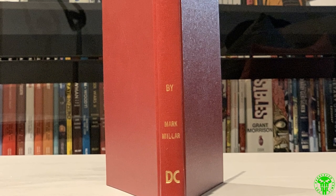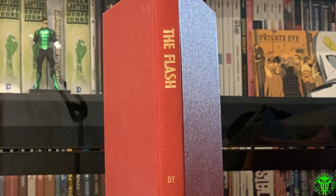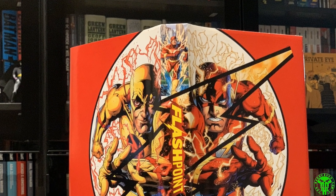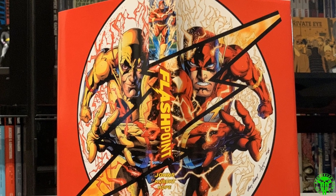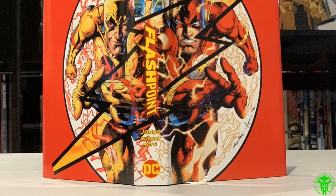Next up, The Flash — this is the Mark Millar run that he did, sort of in unison with Grant Morrison. Pretty thin book, nice red color. I've got to get a dust jacket done for that. Next up, Flashpoint — this collects the main series with a bunch of tie-ins. The dust jacket wrap-around was created by Ben Williams. Looks great and the spine looks fantastic once you've got it on the shelf.